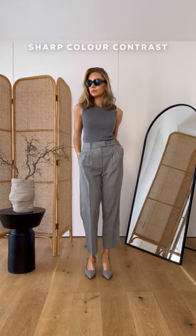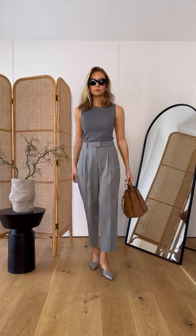Sharp contrasting colour is another way to achieve this look. Start with an all tonal look and add in one piece that's a different colour.